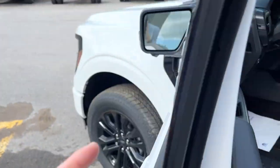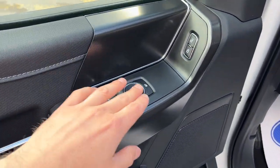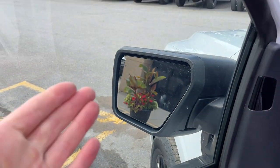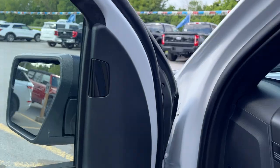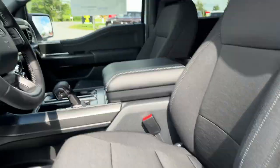Coming around to the front of the truck, you do have your keyless entry keypad right on the door. Power windows and locks of course, and power glass adjustable mirrors with blind spot monitoring. There are heated mirrors, automatic headlights, and really comfortable front bucket seats that are powered and heated with lumbar support.